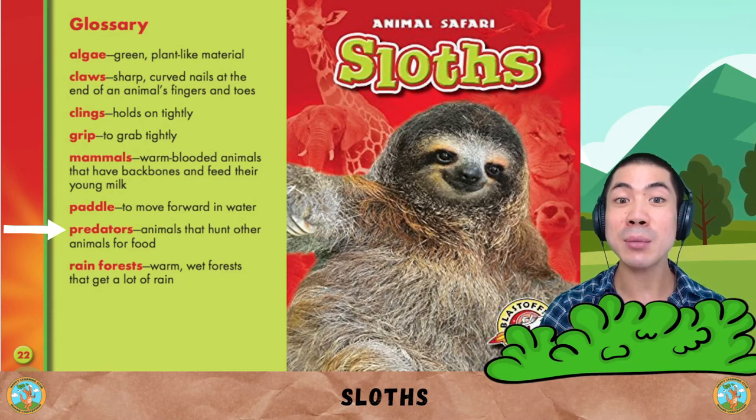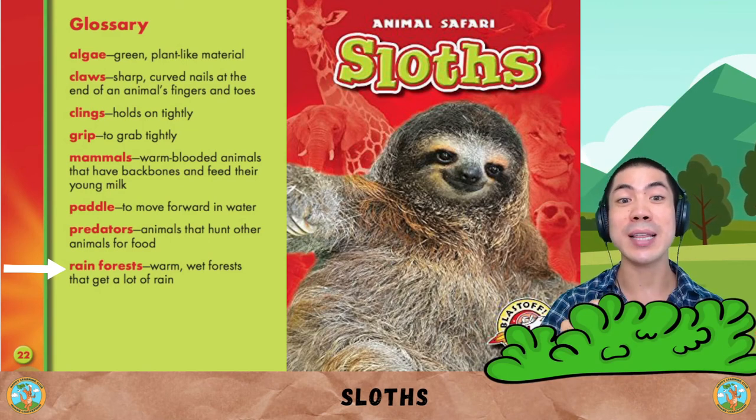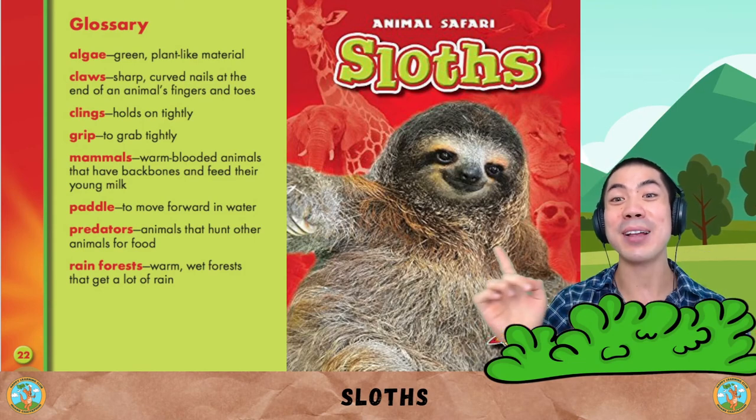Predators are animals that hunt other animals for food. Rainforests are warm, wet forests that get a lot of rain. What do you think about these sloths?